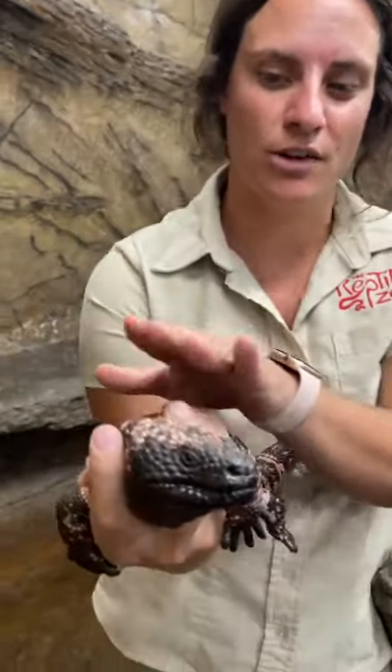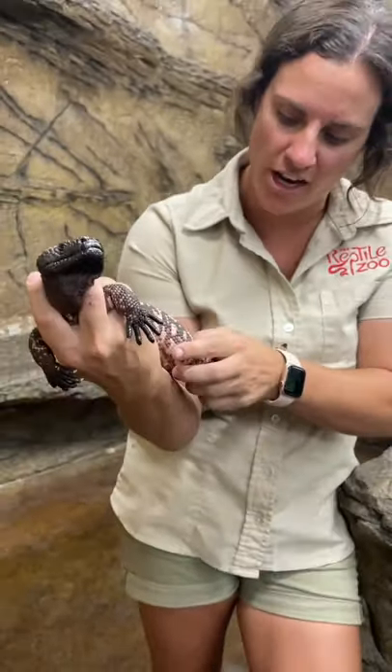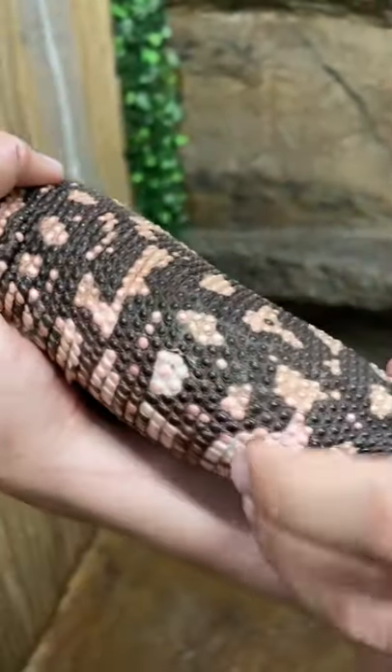Pretty intense, very beautiful — all the gorgeous coloration and everything. This one's shedding, so you can see the two color variations within them.